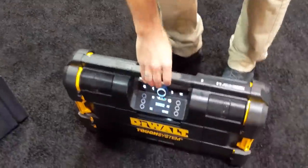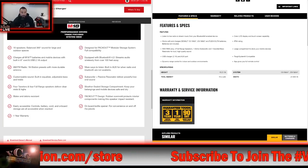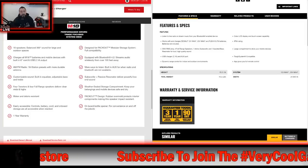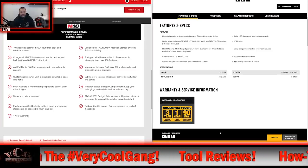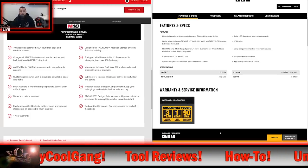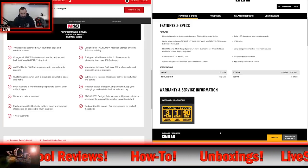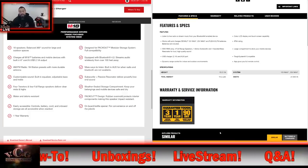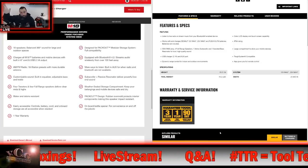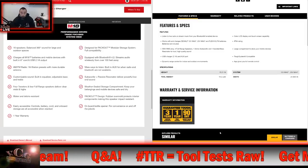Getting them side by side: the Milwaukee Packout radio has 10 speakers — 360-degree sound for large and outdoor spaces, made up of four tweeters and four full-range speakers delivering clear highs and mids, plus two subwoofers. Contrasting that to the DeWalt radio charger, which has 55 watts, four full-range speakers, one active subwoofer, and one assisted bass resonator for loud, high-quality sound. We don't have a watt rating listed for the Packout radio.